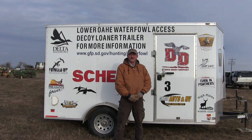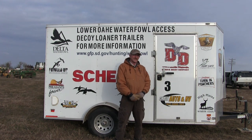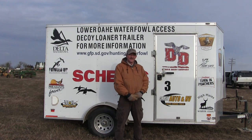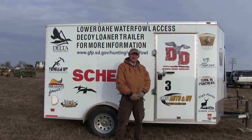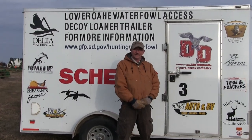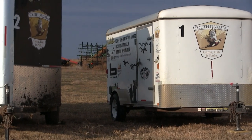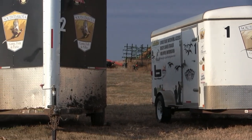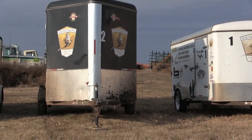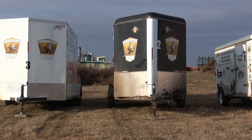Let's talk about our loaner trailer program. About five or six years ago I saw a need — we had a lot of hunters showing up that just didn't have decoys and they weren't able to enjoy the opportunities here with the waterfowl access program, going out and hunting geese over decoys. So I approached a couple businesses and a sportsman's group in the area and they stepped up and helped us purchase the first trailer.